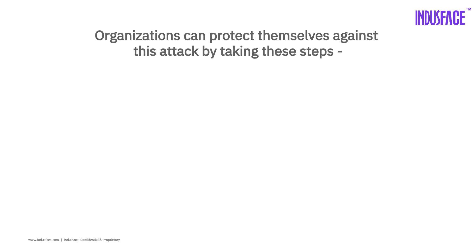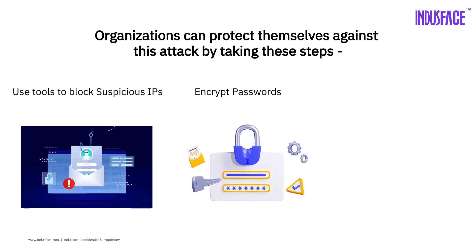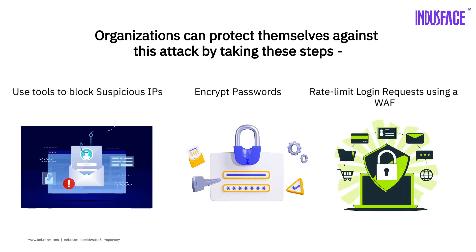And if you're a business, use tools to block suspicious IPs, encrypt passwords, and rate limit login requests using a WAF (Web Application Firewall).